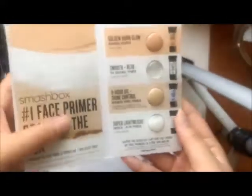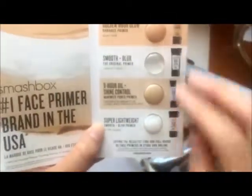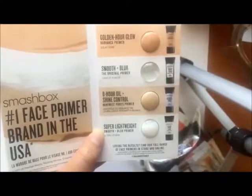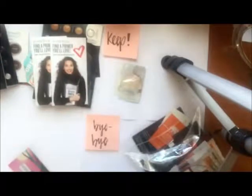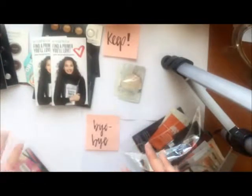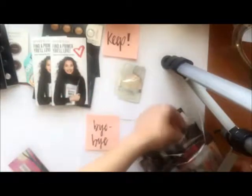Next we have two eye creams. I love sample eye creams just because when you travel, this amount of eye cream lasts like three days. So definitely keeping these. Now I have two Smashbox primer kits — I love primers so I'm keeping them. Each one comes with four primers: the Radiance one, the original one, the oil control, and the super lightweight one. I should probably say that I'm not really planning to declutter a lot because I've already decluttered some and a lot of these are ones I've gone through and wanted to keep.